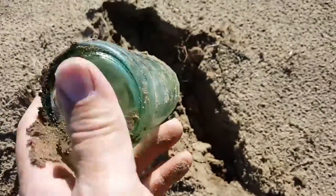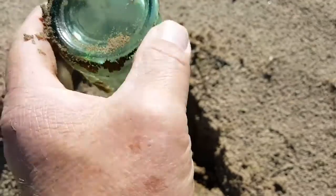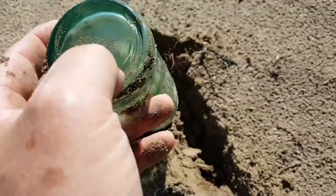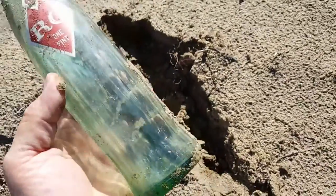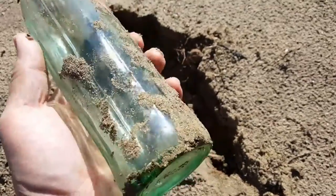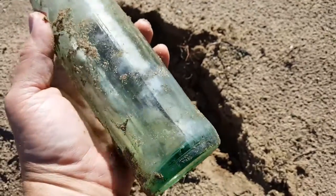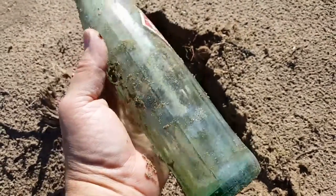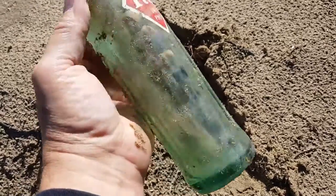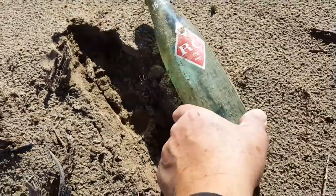Let's see if there's a date on the bottom. No date. Oh wait, there's something on the side there. I don't see any date right off the bat, so we're going to have to do some closer looking on it and do some research. But anyway, that is awesome.